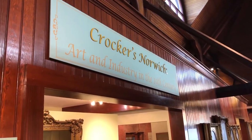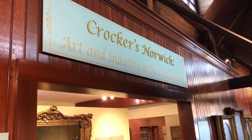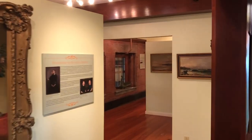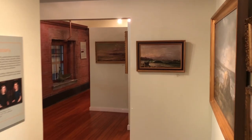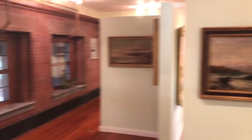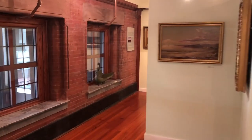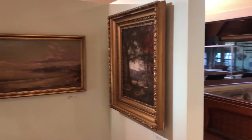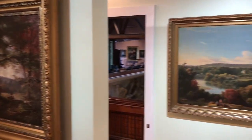I'm going to be taking you all through our gallery called Crocker's Norwich. This is a gallery that features artwork by artists John Dennison Crocker as well as Alexander Emmons. Both of these men in their heyday were two of the most renowned artists in this area, and rightfully so because their works are absolutely stunning.